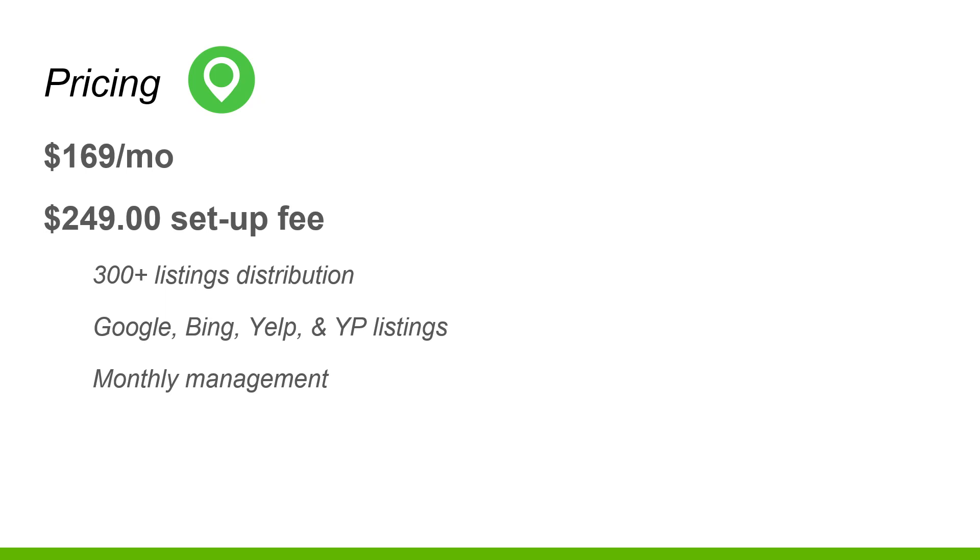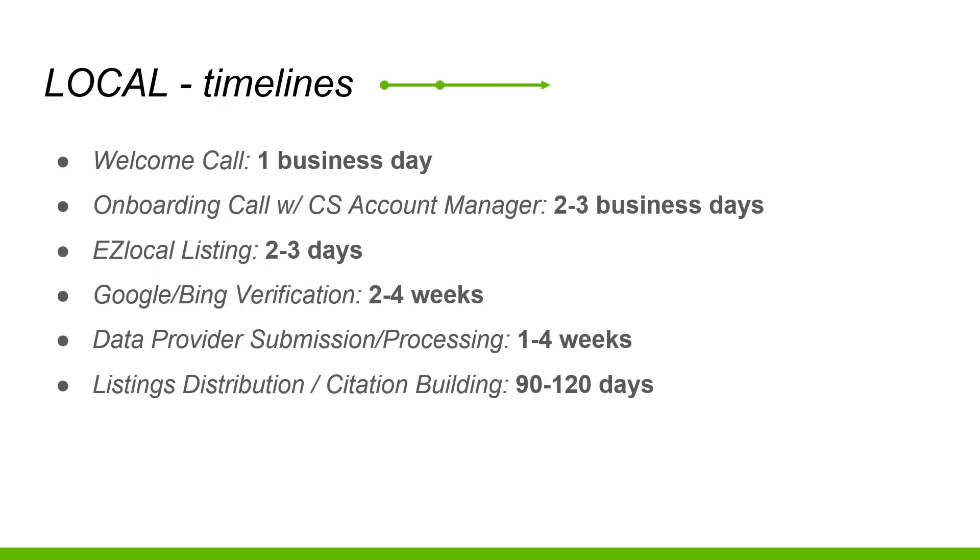If you're interested, there'll be a link in the description below, or you can give me a call. Here's what you can expect if you use easylocalhero.com: within one business day you'll get a welcome call, within two to three business days you'll get an onboarding call with your personal account manager and have your Easy Local listings live. Google and Bing verification takes two to four weeks if you're not already on there. Data provider submission processing takes one to four weeks, and all 300 citations in the directories will take 90 to 120 days to complete.